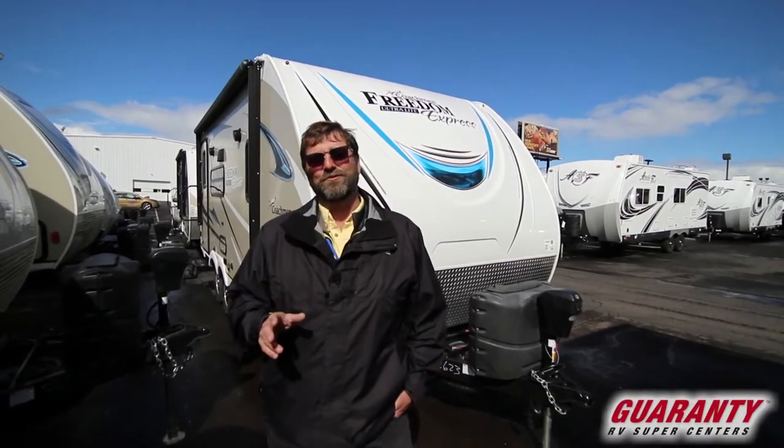Today I'm going to show you a really cool trailer. This one's an ultralight — something that you can pull with a lot of different rigs, and it'll park in a lot of places, which gives you a lot of freedom. This is a Coachman Freedom Express 192 RBS. There's a lot to tell about it. I think we should start inside — follow me.